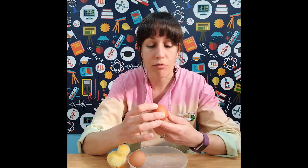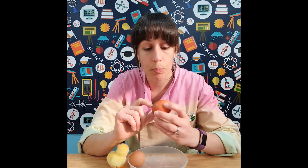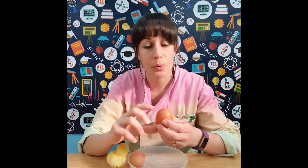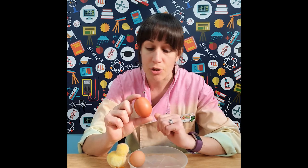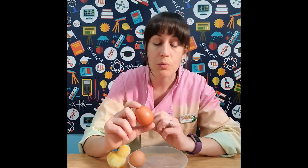If we look at an egg really closely, we can see that the shell is covered in tiny little pores — there are about 17,000 of these pores over the entire surface of the egg. This allows oxygen to go into the egg and carbon dioxide and moisture to come out, which is really important if there's a chick inside trying to grow. The eggshell is around 10% of the total weight of the egg.